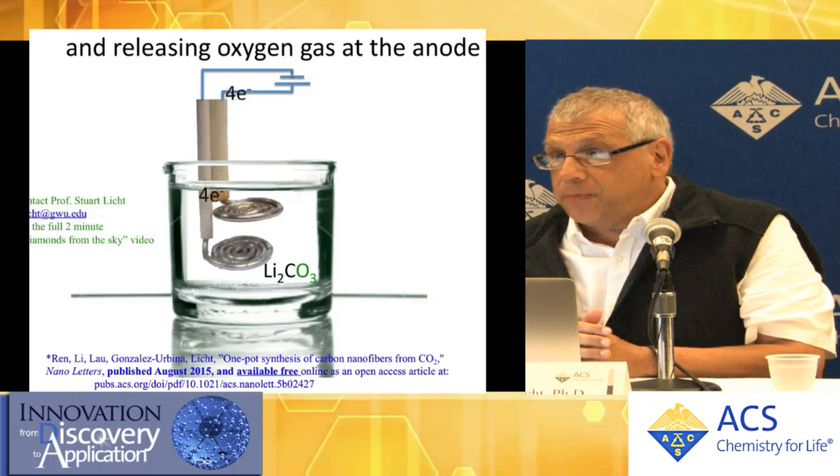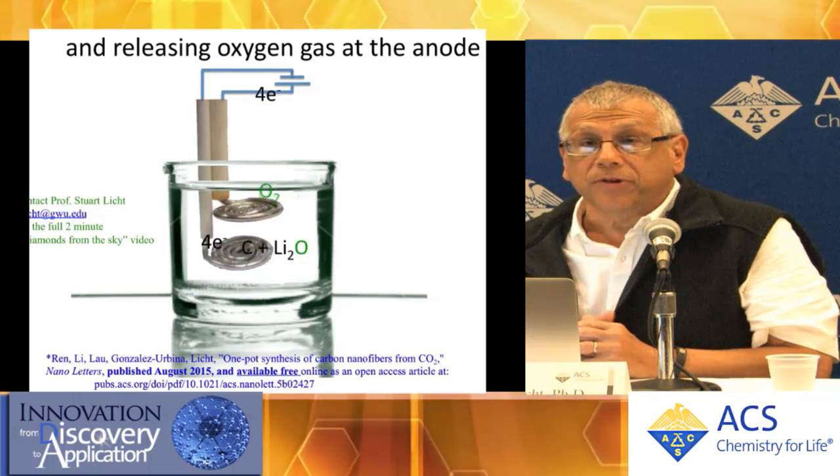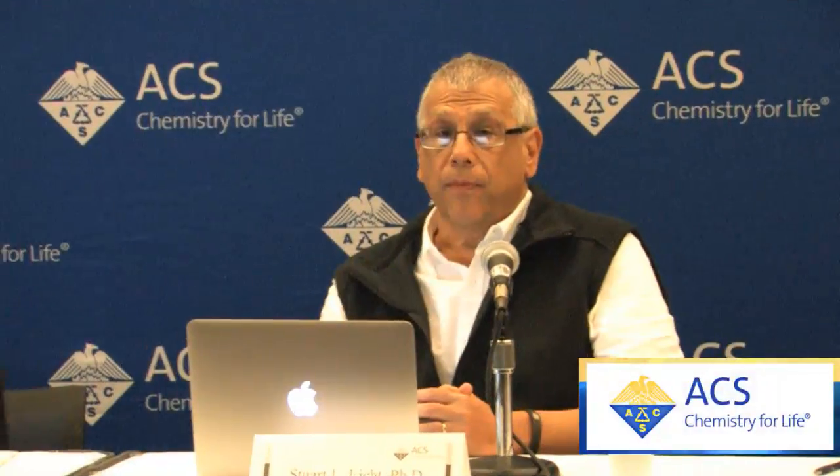We're very excited about this process and I'm available to answer any questions. [Matt Gunther, Chemistry World]: It's a really nice illustrative example on the screen, but how difficult will it be to scale up this process, or is that even your intention?